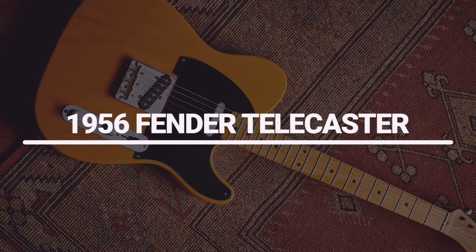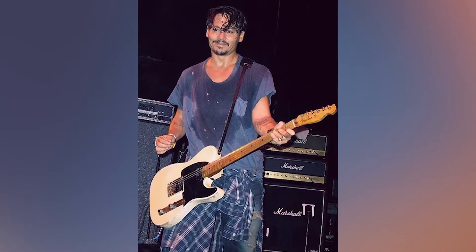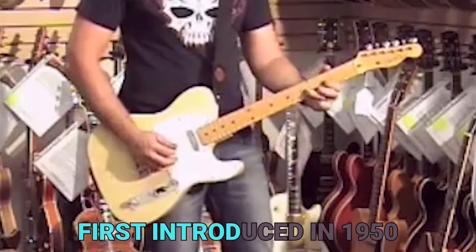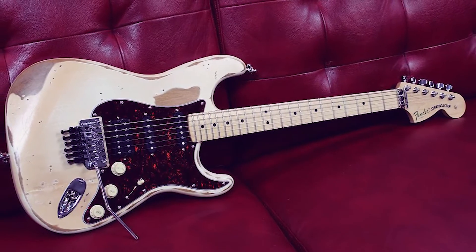Number 1: 1956 Fender Telecaster. The Fender Telecaster is one of the most popular and iconic electric guitars of all time that Depp holds. First introduced in 1950, the Telecaster quickly gained popularity thanks to its unique design and sound.